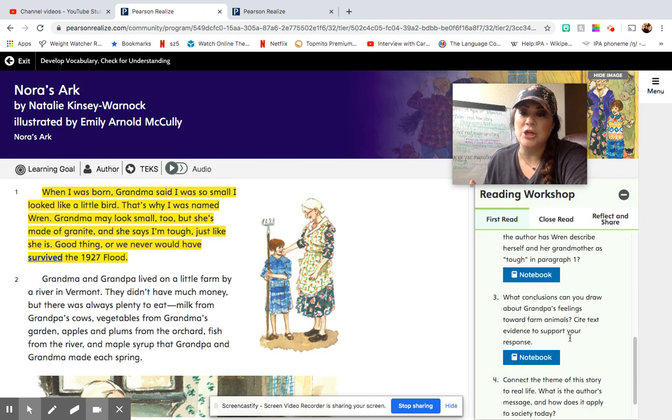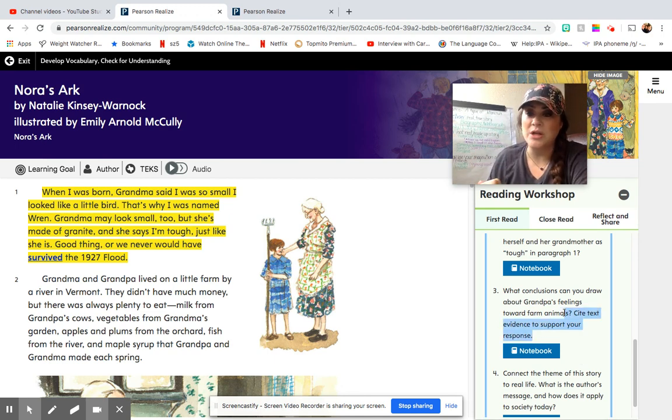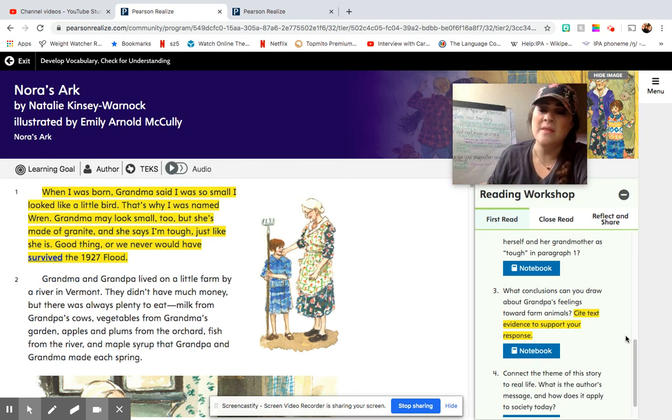Let's look at number three: what conclusions can you draw about grandpa's feelings toward farm animals? Cite text evidence to support your response. Remember, when it says to cite text evidence, you are going to want to say 'in paragraph six, grandpa says this, and so I believe that his feelings toward farm animals are...' based on what he said in that paragraph. You can even copy it — just make sure you put quotes around it because those aren't your words, those are the words of somebody else.